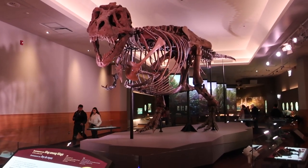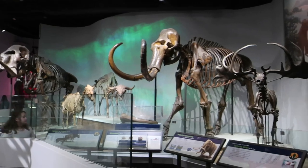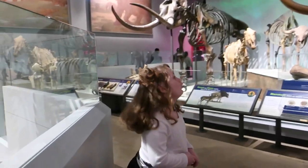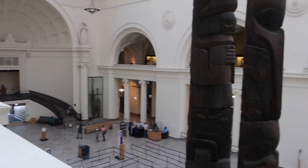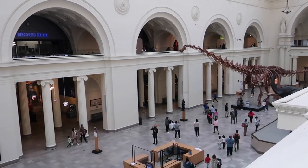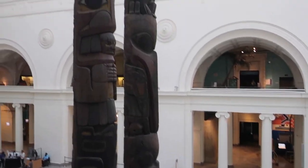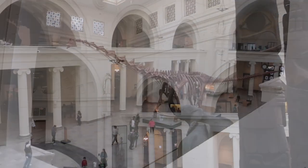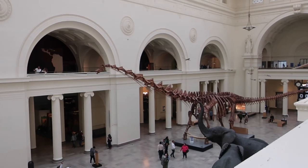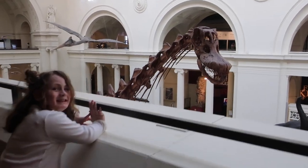Here is Sue, one of the big things that the Field Museum is known for. She's kind of big, isn't she? The museum closes at 5 and it is 4:40, so we're trying to speed-walk through some exhibits.